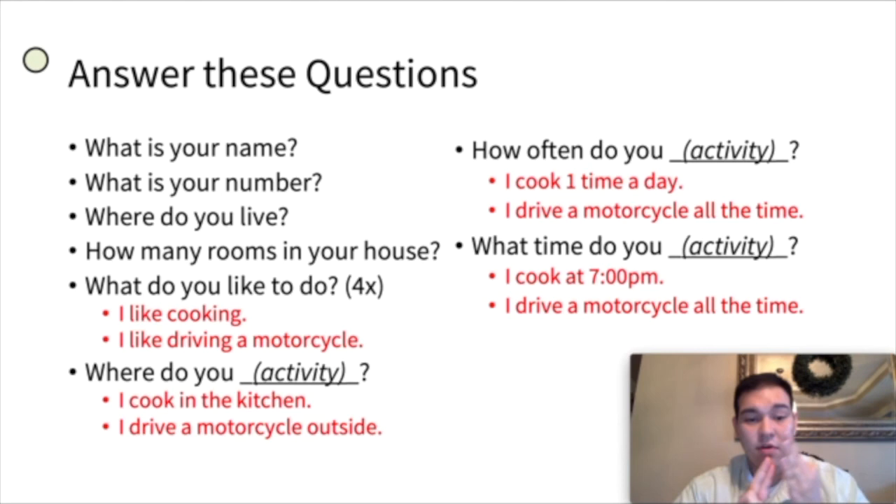My house has three bedrooms, two restrooms, one kitchen, one dining room, one laundry room, two living rooms, and one garage. So how many rooms do you have in your house? Maybe you have one bedroom, one kitchen, one restroom — three rooms. Maybe you have two bedrooms, one living room, one kitchen, one restroom — five rooms. So how many rooms in your house?